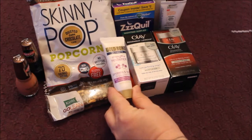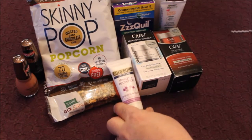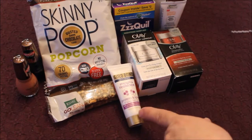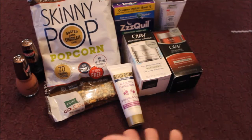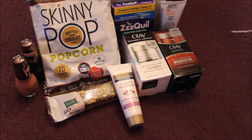Gold Bond Hand Cream is always in my pocketbook. I haven't tried this particular one — Proteins and Lipids for aging and mature skin. Again, I qualify, so I'm excited to get to try that.